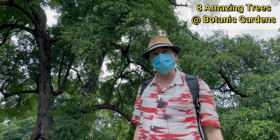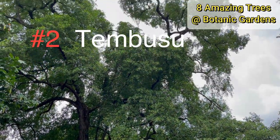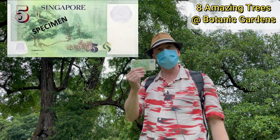One of the most famous trees in Singapore is this one — the Tembusu — and it's about as old as the park itself. Maybe over 150, maybe 170 years old. If you recognize it, it's on the back of the $5 note.